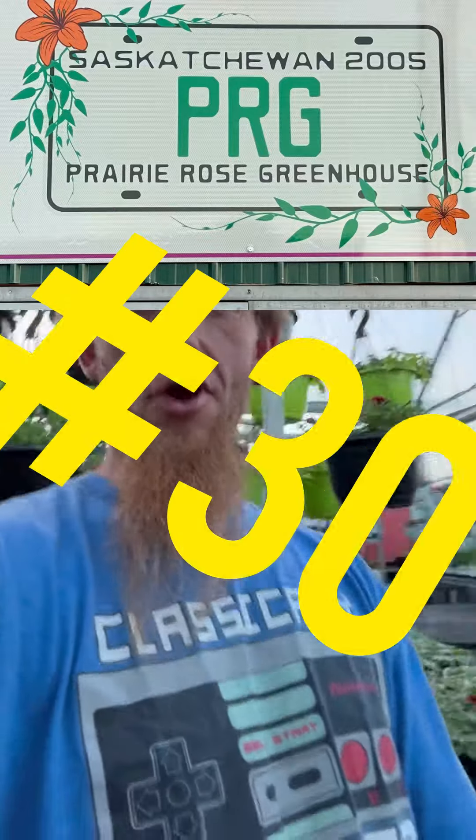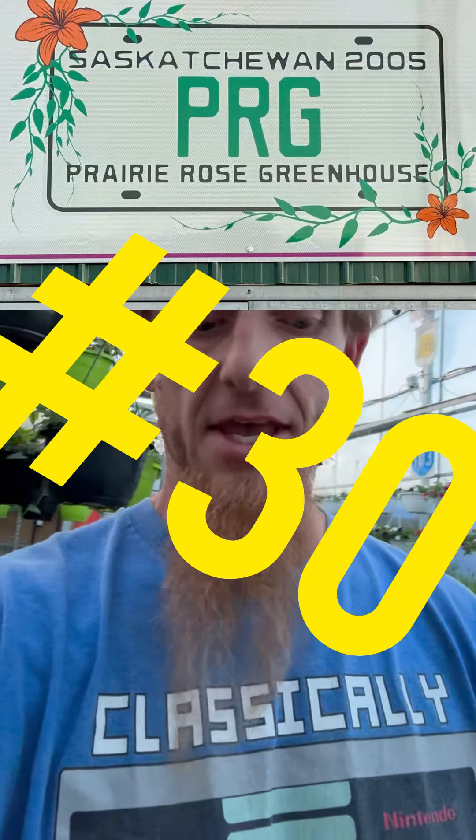How's everyone doing today? Have you been following along? You're back for another episode of Top 50 Best-Selling Canadian Annuals. It's opening day and we're excited down at Prairie Rose Greenhouse, 106 Third Ave West, Kindersley. Today we're on number 30 of the Top 50 Best-Selling Annuals.